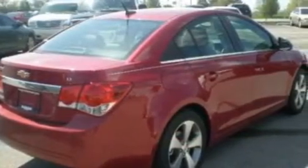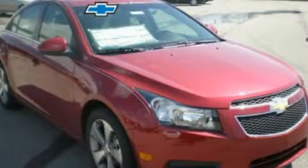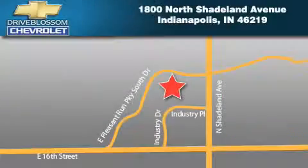We hope you found this video informative. Please contact us today. Blossom Chevrolet is located at 1800 North Shadeland Avenue in Indianapolis. Our goal is to exceed all of your expectations to ensure that you'll return for future visits.